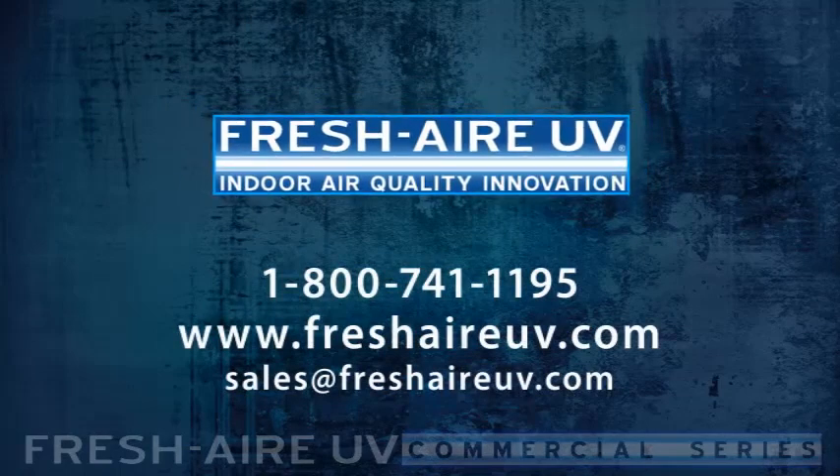Contact us today for more information on energy savings and maintenance benefits for your facility.